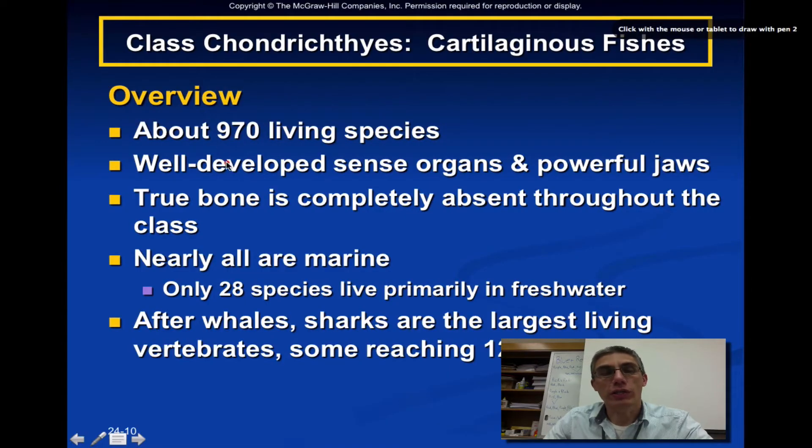All right, so welcome back. This is going to be screencast number two for chapter 24, and we are going to continue our discussion of fish. If you recall from our first screencast, we had looked at the group of fish known as the jawless fishes, and that included the hagfish and the lampreys.